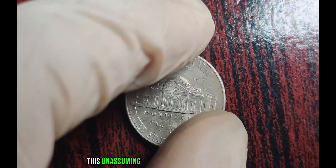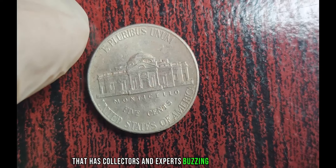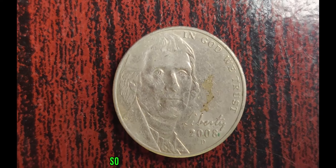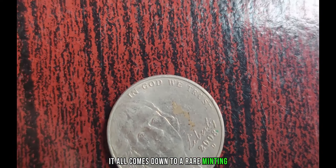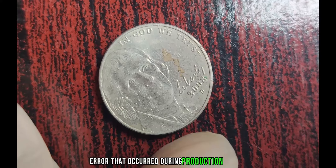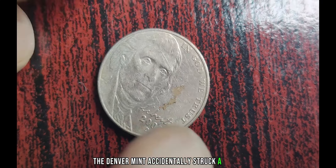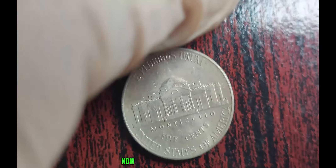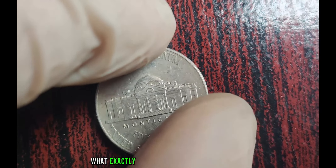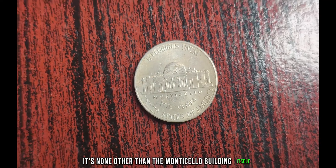But within this unassuming facade lies a remarkable rarity that has collectors and experts buzzing with excitement. What makes this coin so special? It all comes down to a rare minting error that occurred during production. In 2008, the Denver Mint accidentally struck a small number of Jefferson Nickels with an elusive error — the absence of a crucial element in the design. You might be wondering what exactly is missing from these coins. Well, it's none other than the Monticello building itself.